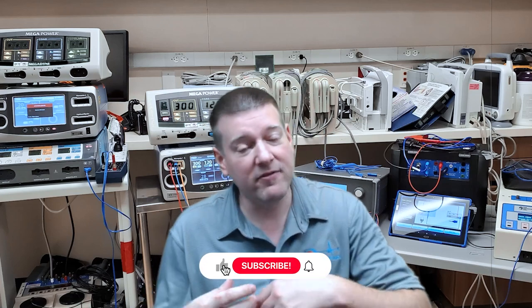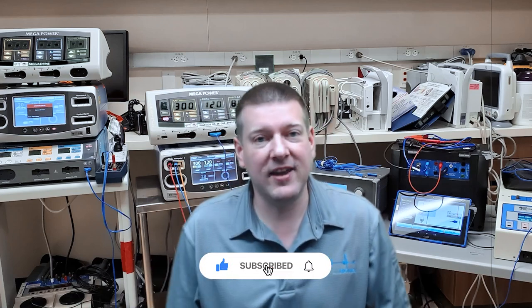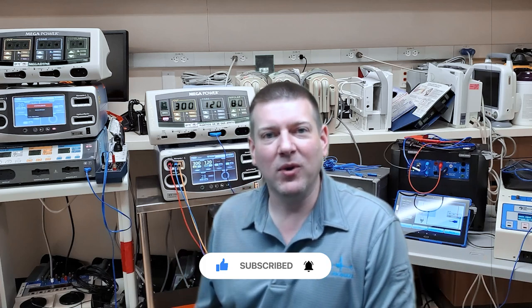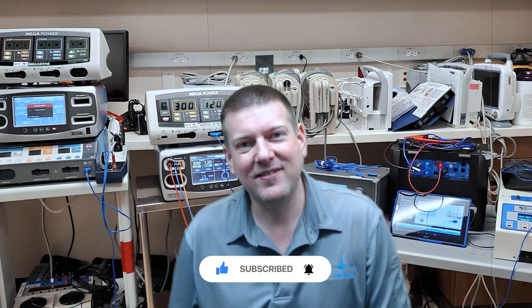If you have more questions about HTM professional certifications, check out AMIA's website for more information. We're going to be doing some more partnership videos between AMIA and the Better Biomed YouTube channel, where we'll further explain these certifications and maybe even do some training to help you guys get certified. So stay tuned — Better Biomed channel and AMIA are going to be working together going forward. Thanks for watching everyone.